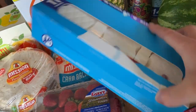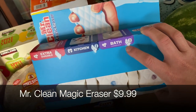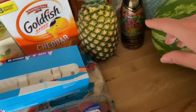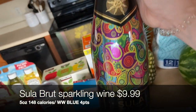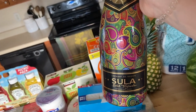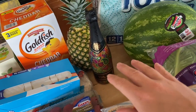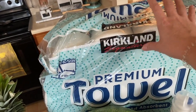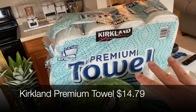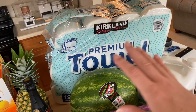I picked up Mr. Clean Magic Erasers — four extra durable for the kitchen and four for the bath. These were on sale, so great price. I also grabbed a sparkling wine with some tropical fruit flavors for our anniversary — just a fun bubbly to have on hand. And I got a big pack of premium paper towels; I alternate between toilet paper and paper towels each month, and it seems to work out so we always have a stock until the next run.